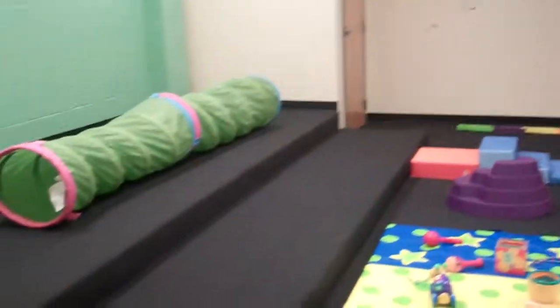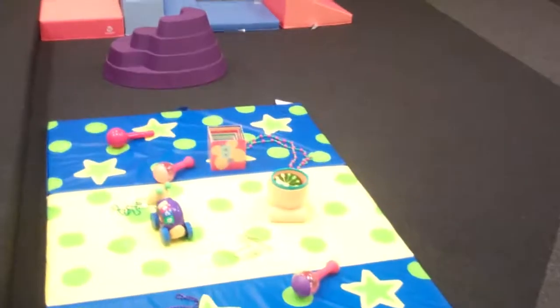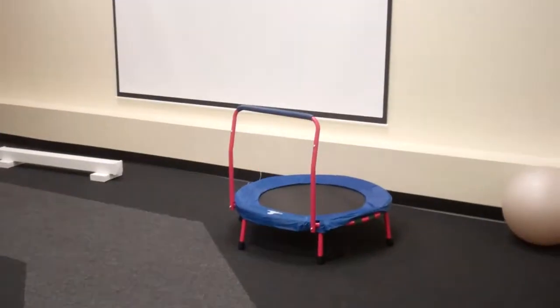Gross motor room and stage, our tunnel, our mountain, our trampoline, balance beams, toys, and mirror.